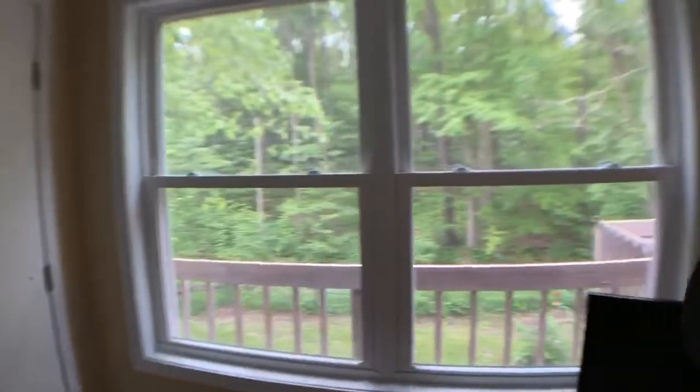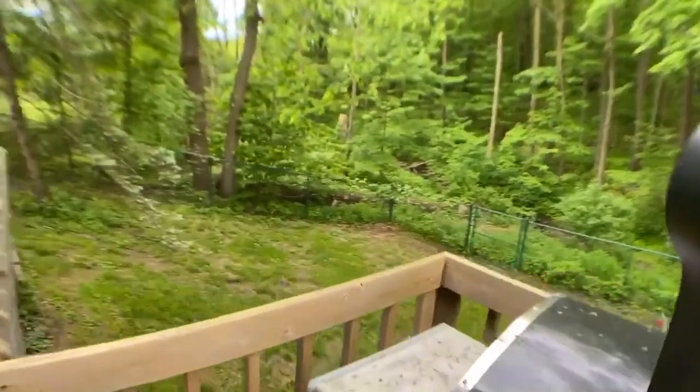You'll also enjoy plenty of storage in this home with an extra large two-car garage, walk-up storage in the garage, and a storage room on the lower level.